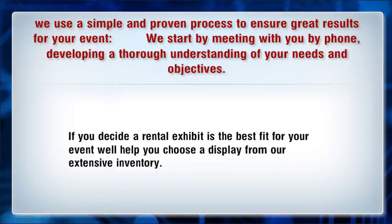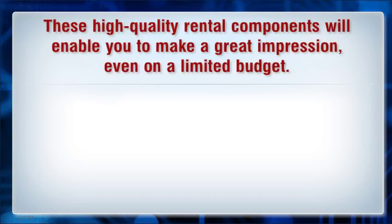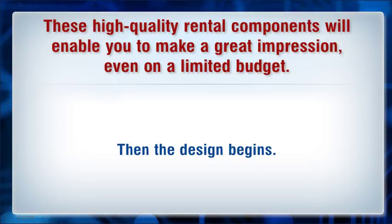If you decide a rental exhibit is the best fit for your event, we'll help you choose the display from our extensive inventory. These high-quality rental components will enable you to make a great impression even on a limited budget. Then the design begins.